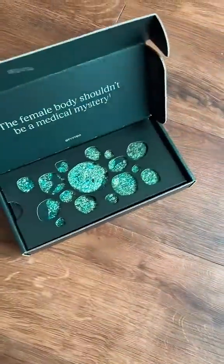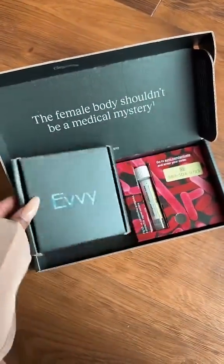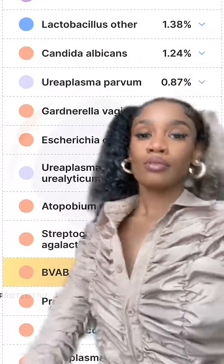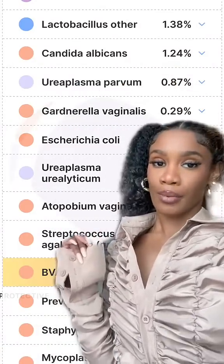It's so easy — they literally send you the cutest box, you swab for 30 seconds and send it right back in the mail. And they send you a personal write-up of all of the bacteria and fungi in your vaginal microbiome.